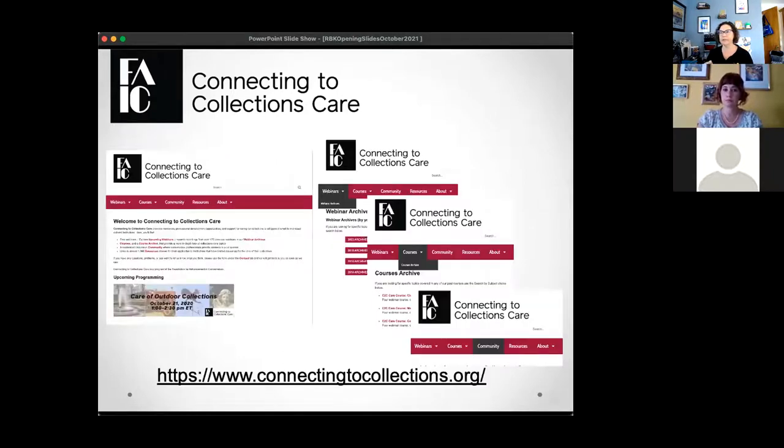I always like to review our home on the web at connectingtocollections.org. On that website you'll find our entire archive of all the C2C Care webinars. There's also a discussion area — a C2C Care community — where you can post questions that will be looked at by volunteer monitors who reach out to an expert group for answers. If you have questions on direct care to collections, I encourage you to check that out.